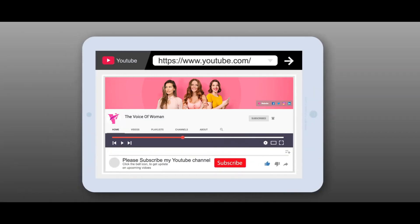Thank you. Please like, subscribe, and share our YouTube channel, The Voice of Women, and press the bell icon to stay tuned for the latest updates.